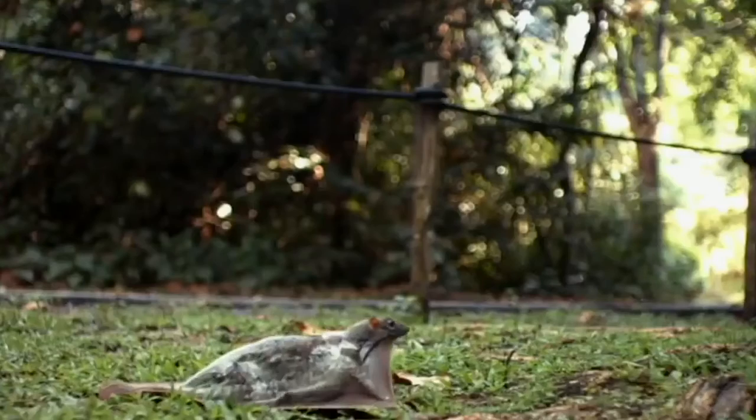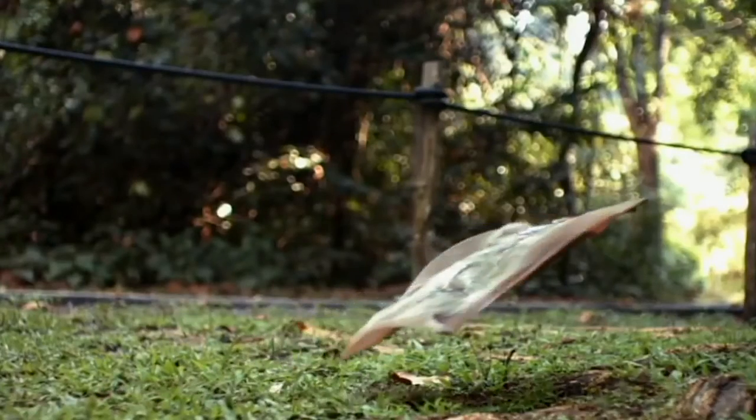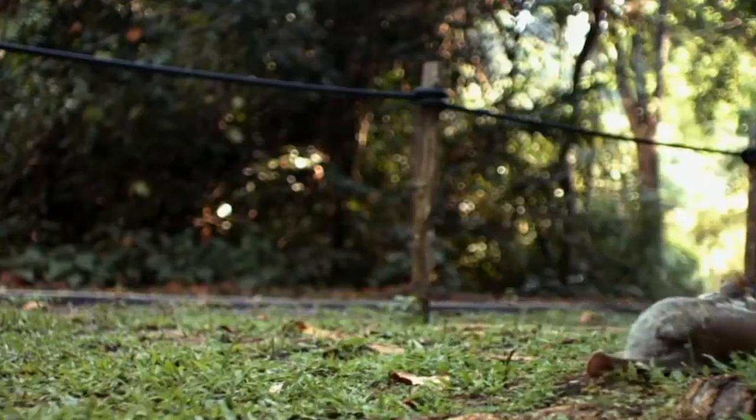What if I told you there is an animal that is considered to be a flying rodent, but one, it's not a rodent, two, it can't fly.